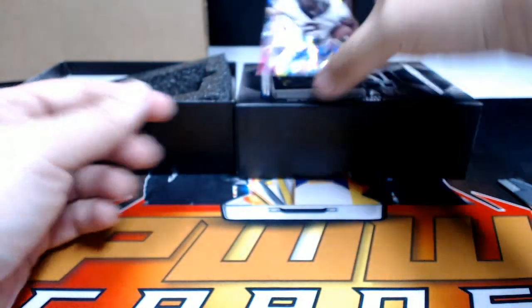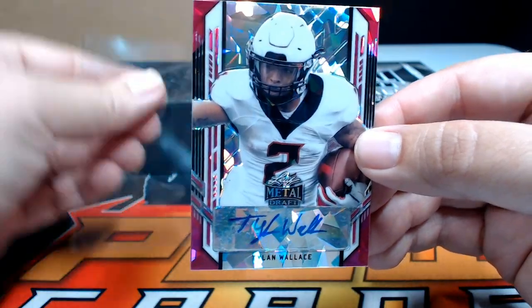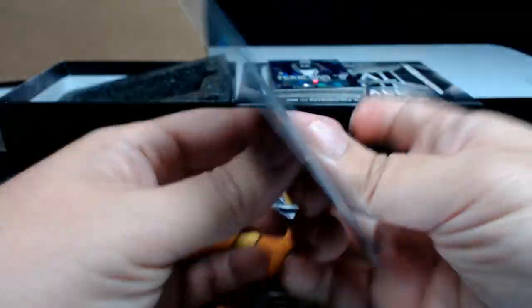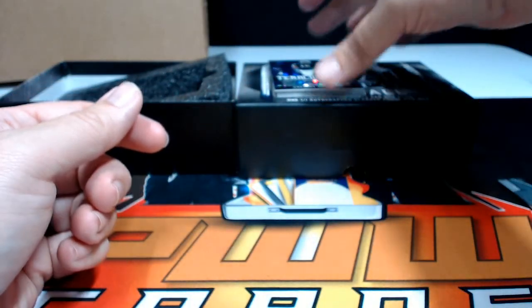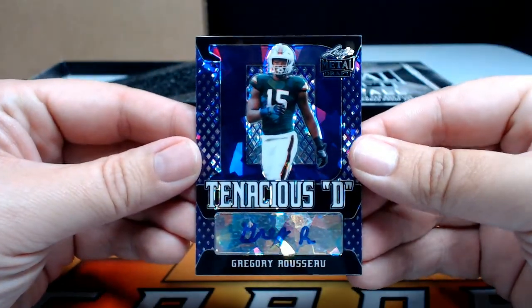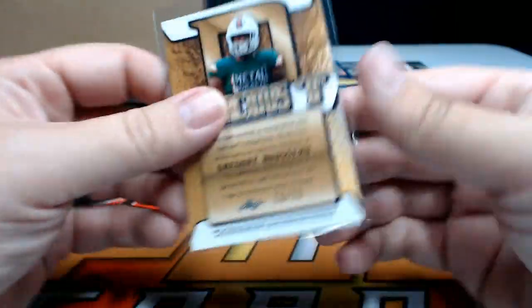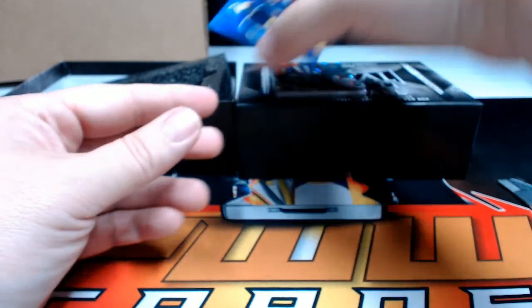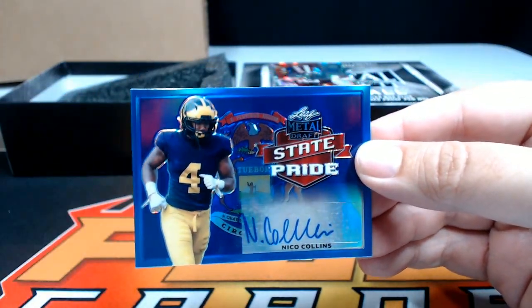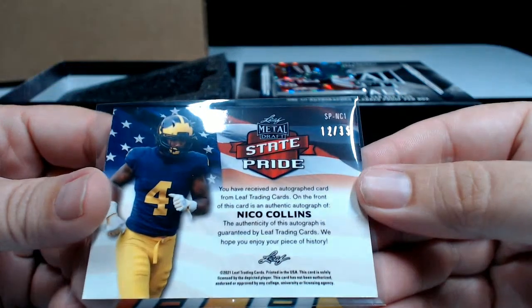Next up, a Tylan Wallace purple ice going out to the Ravens, Baltimore — Alex Z, numbered to 15. Then a purple Tenacious D of Gregory Rousseau of the Buffalo Bills — Andrew F, getting Buffalo on the board again, 20 out of 20. After that, a blue state pride of Nico Collins going out to the Houston Texans — Alex Z, congrats, numbered to 35.